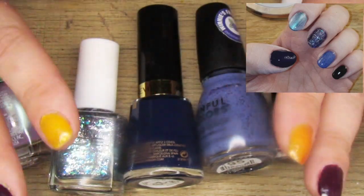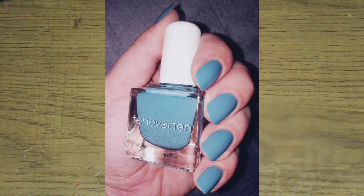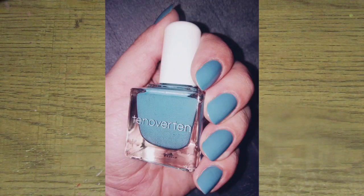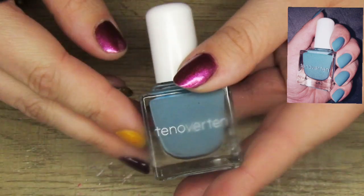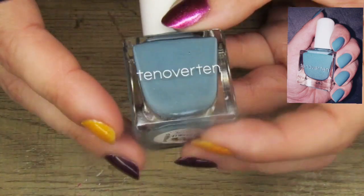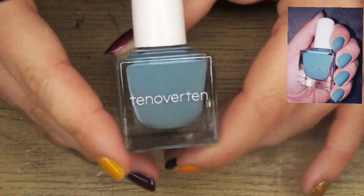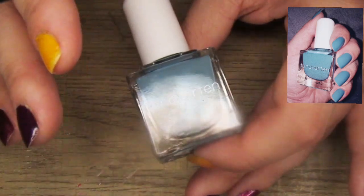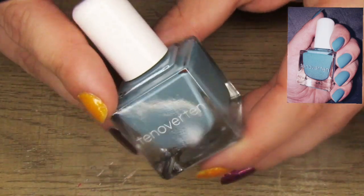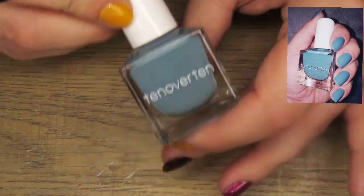This is another one I absolutely loved, and you're going to see a pattern — it's another 10 Over 10 polish, in the shade Austin. Absolutely beautiful polish. I loved this manicure — again I just felt like my hands looked so pretty. It's so simple, just a cream, but it was just such a pretty color. I loved it on my skin tone and I'm very very pleased with this one.